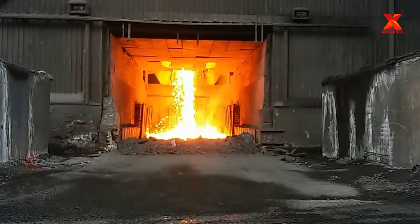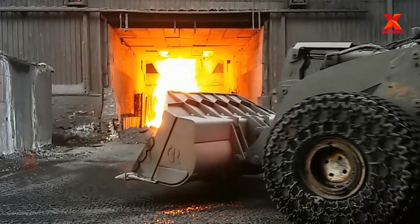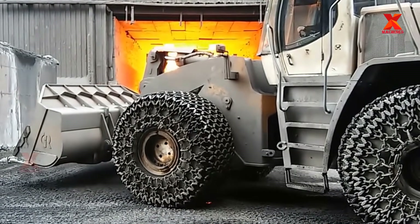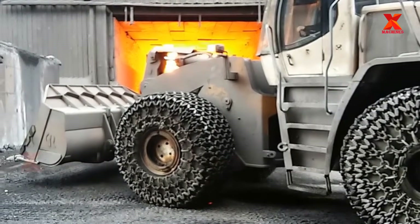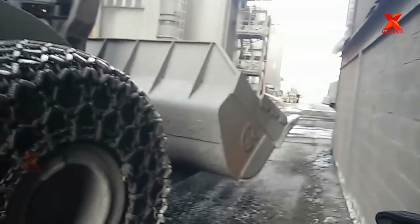Slag is a by-product of smelting, pyrometallurgical ores and used metals. Broadly, it can be classified as ferrous — by-products of processing iron and steel — ferro-alloy — by-product of ferro-alloy production — or non-ferrous/base metals — by-products of recovering non-ferrous materials like copper, nickel, zinc and phosphorus.